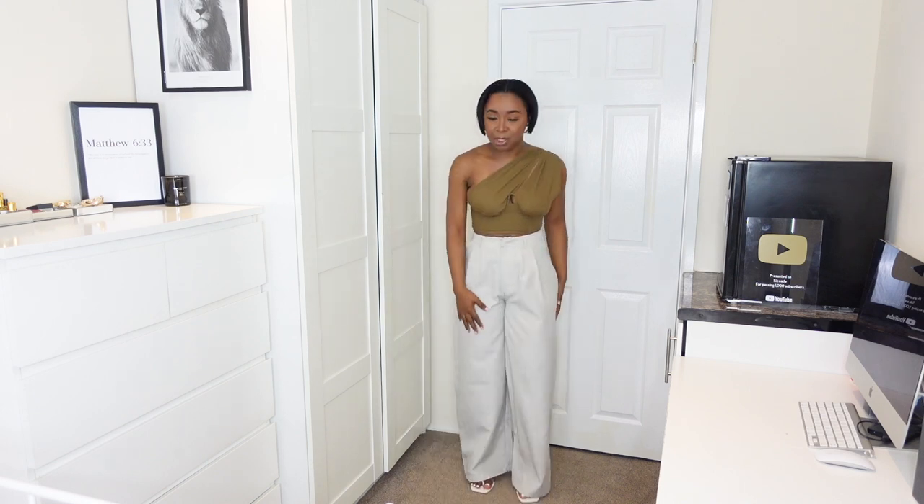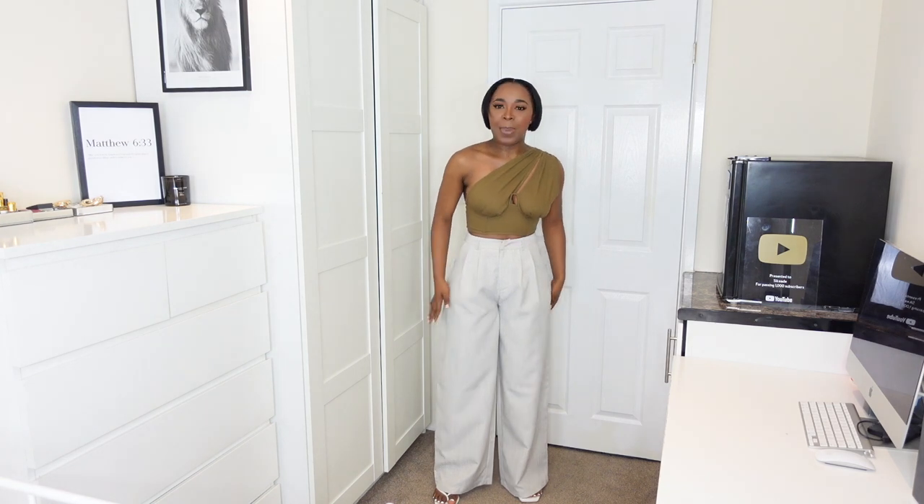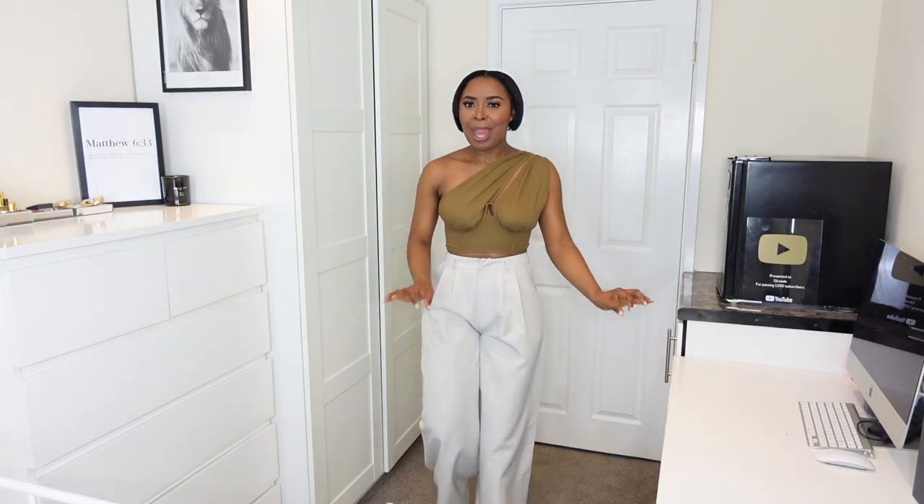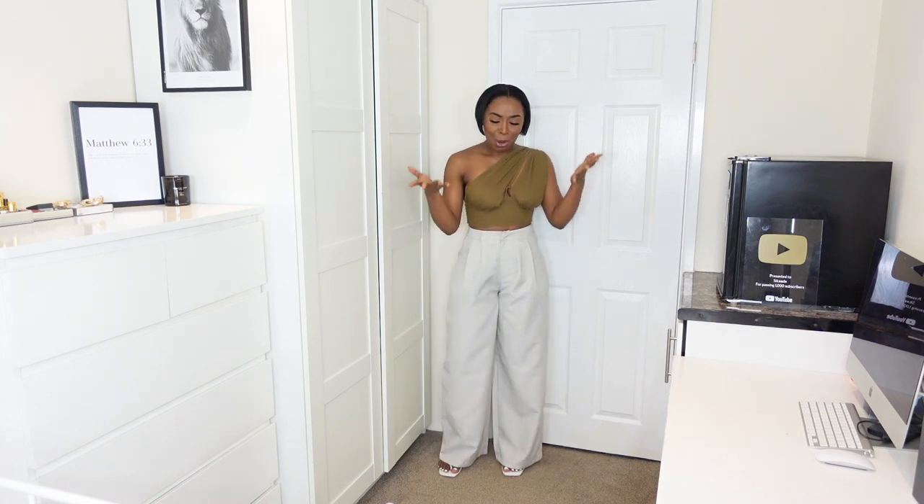Next up, we have this beautiful top from Pretty Little Thing, paired with these trousers also from Pretty Little Thing. I got these because they're going to be really nice for the summer - they're like linen-y beige trousers and can be worn with so much, including this asymmetrical top. I feel like this is a really nice outfit for brunch. It's giving neutral tones, it's giving classy. Another great thing about this top is you can also wear it with jeans, shorts, or a nice midi skirt - the possibilities are endless.